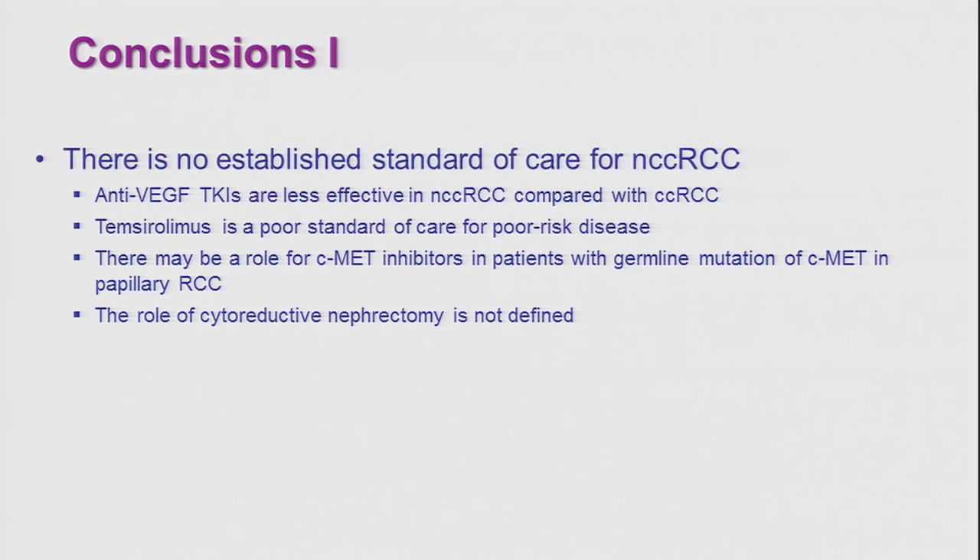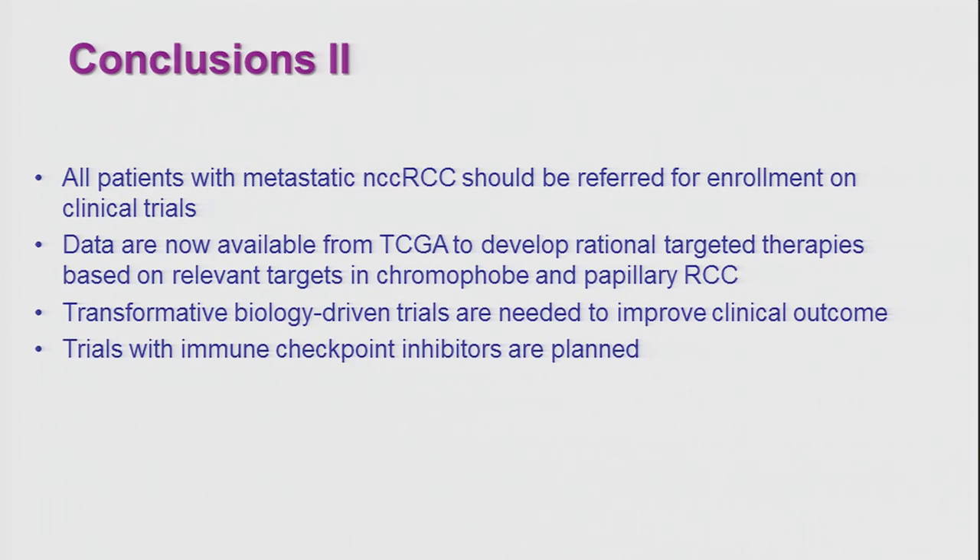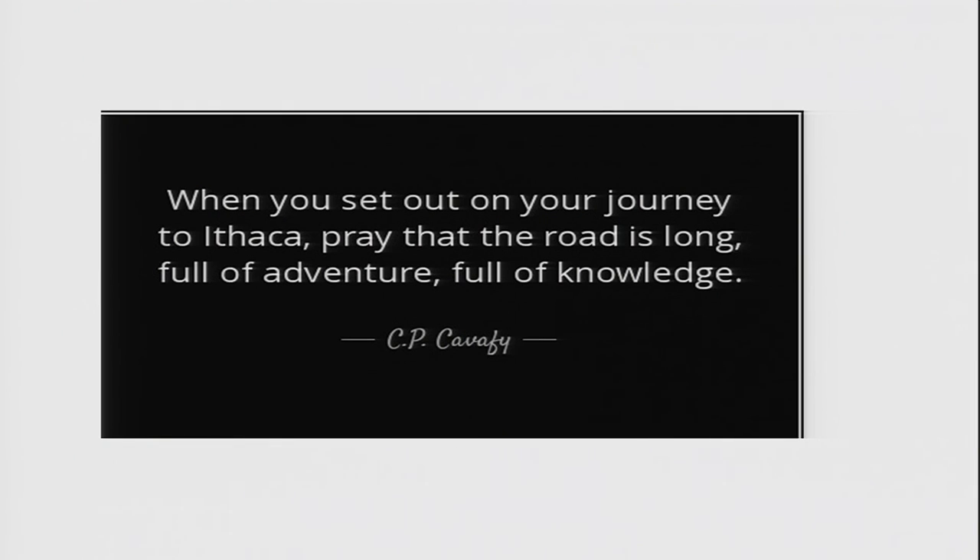In conclusion: there is no established standard of care for patients with non-clear cell RCC. Anti-VEGF TKIs are less effective in non-clear cell than clear cell RCC. Temsirolimus, a standard of care for poor-risk disease, is a poor standard of care for non-clear cell RCC. There may be a role for C-MET inhibitors in patients with germline MET mutation in papillary RCC. The role of cytoreductive nephrectomy is not yet established for non-clear cell as it has been for clear cell. All patients with metastatic non-clear cell RCC should be referred for enrollment on clinical trials. TCGA data are available to develop rational targeted therapies based on relevant targets in chromophobe and papillary RCC, but only through transformative, biology-driven trials can we hope to improve clinical outcomes. Trials with immune checkpoint inhibitors are planned. Thank you.